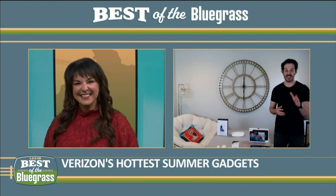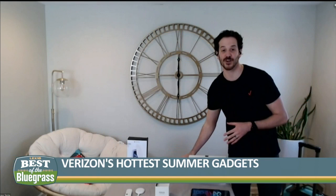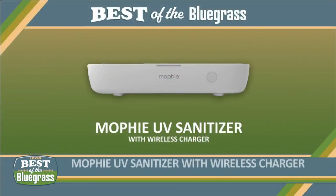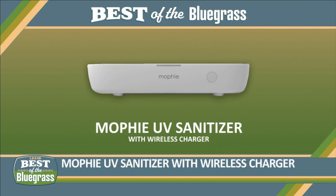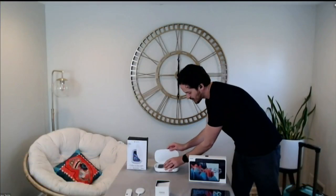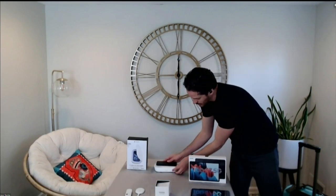Absolutely. Now, speaking of charging, you're going to want to bring a great charger with you. This one right here is the Mophie UV sanitizer with wireless charging. What I love about this is you pop it open, you put your phone in here to be cleaned, then you pop this one on, you push the button, and in just five minutes, it kills 99.9% of germs. You can even put your earbuds or your keys in there, and as we're all trying to be a little bit more clean these days, this charger's great — it pulls double duty.